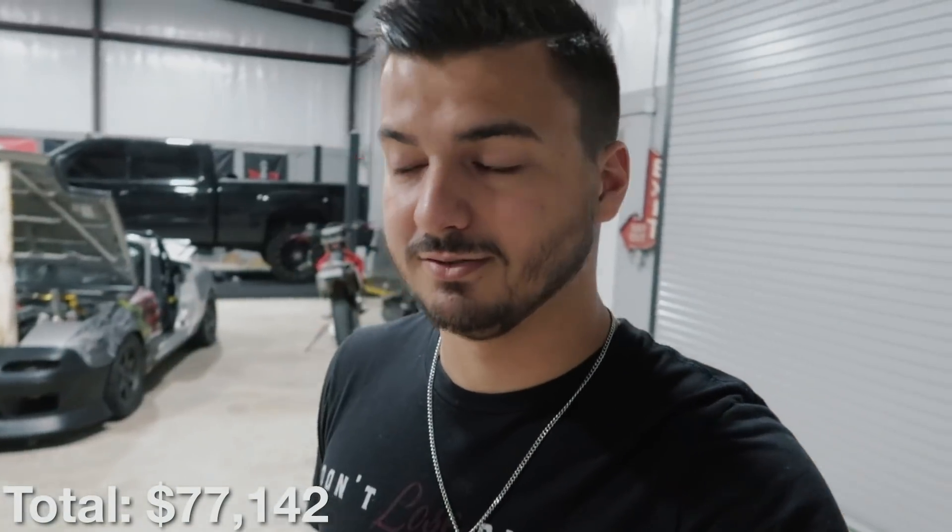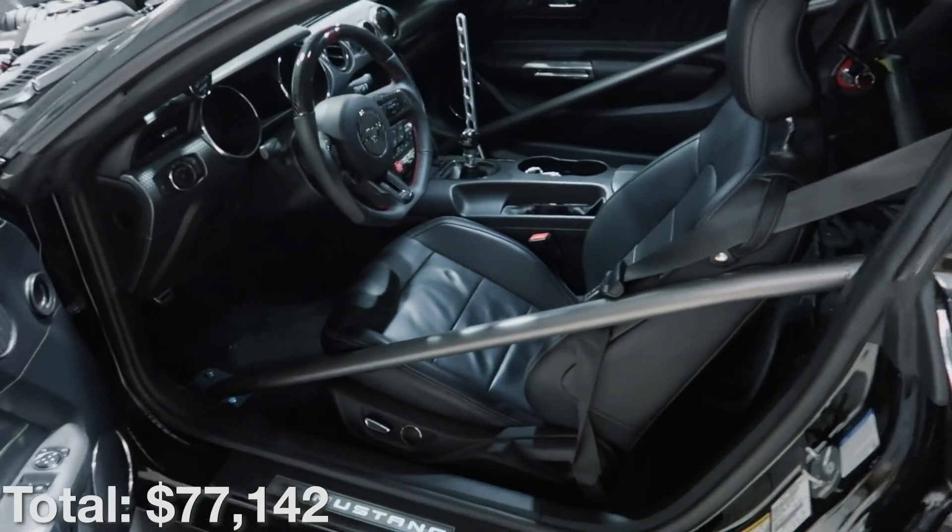When I first got the car it came with 3.73 gears because it was a Performance Pack car, but that was really inefficient once I started adding a ton of power — it was running out of gear way too fast, having to shift into almost sixth gear in the quarter mile. So I swapped down to 3.31 gears and actually bought an entirely new differential so I didn't have to worry about swapping the ring and pinion gear. The cost of that was about a thousand dollars.